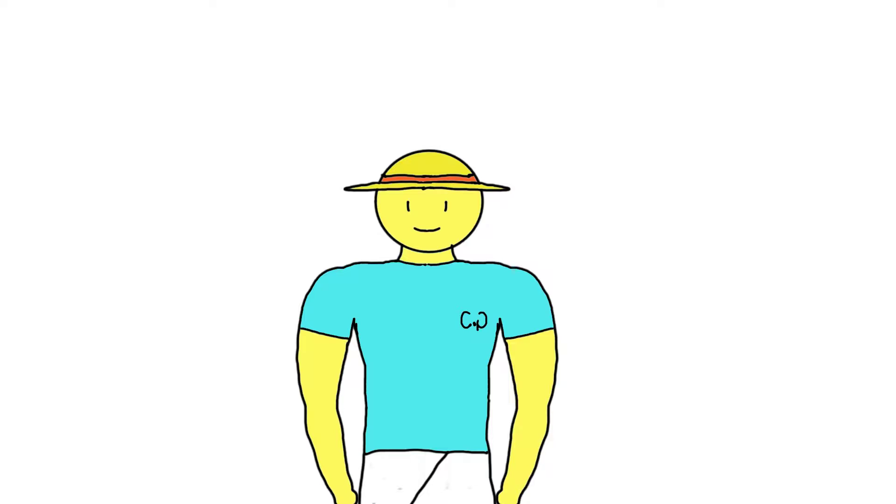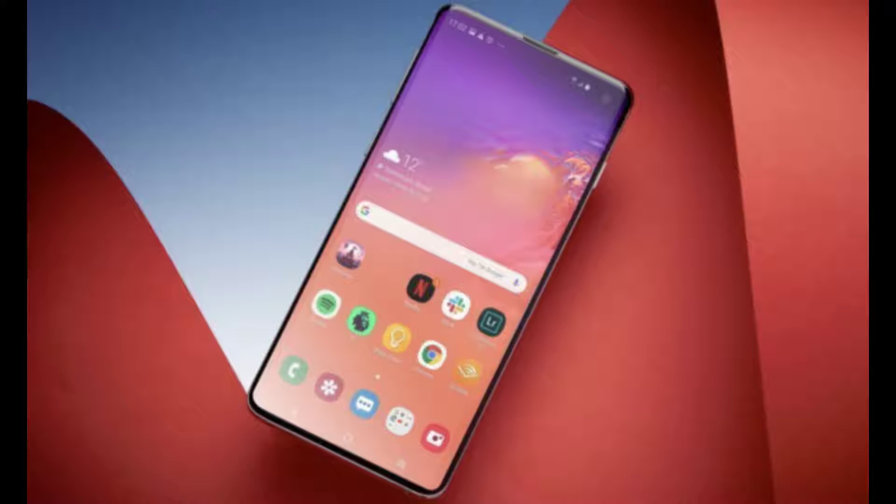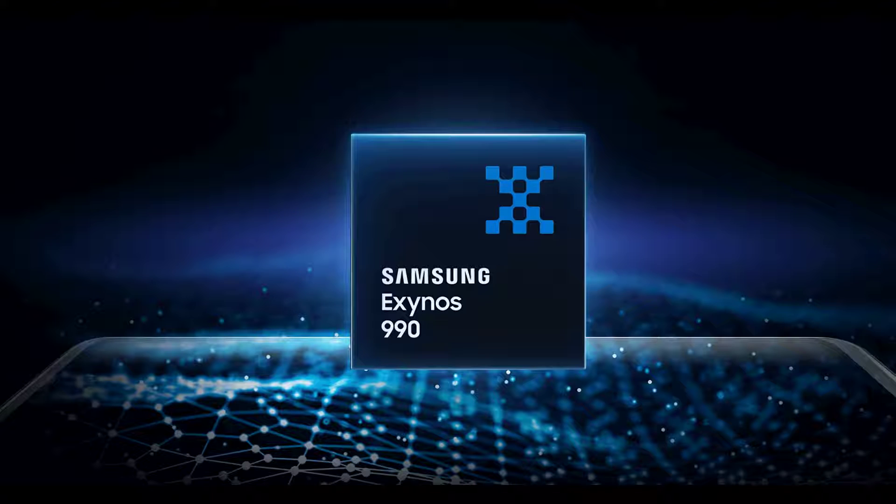Hi guys, happy Diwali! I am CyberGod and today we are going to talk about the revealed specs of Samsung Galaxy S11 and S11 Pro. The revealed specs come from the recently revealed Exynos 990 chipset, so all the specifications I am talking about may not come with the S11 in the end, so take this with a grain of salt.